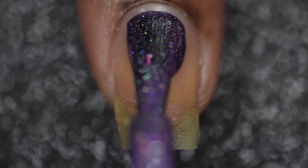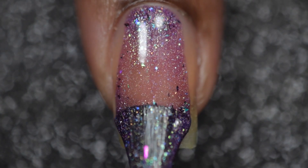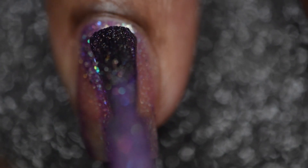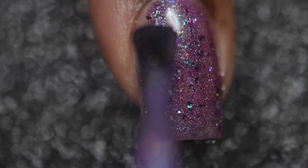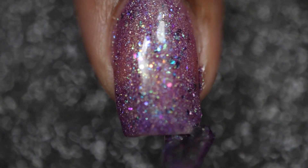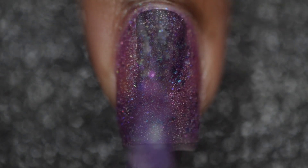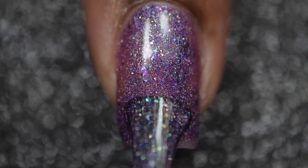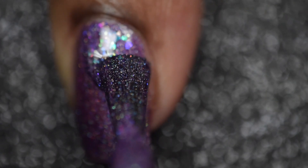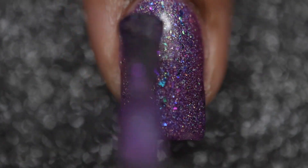As with all of the polishes, this did have a great formula and amazing coverage. As you can see, the first coat did go on a bit more sheer and I wasn't sure how it was going to build or if I was going to have to go in with a third coat, but to my surprise it did build very nicely and I only required two thin coats to get a gorgeous full opacity look. Look at all those flakies!